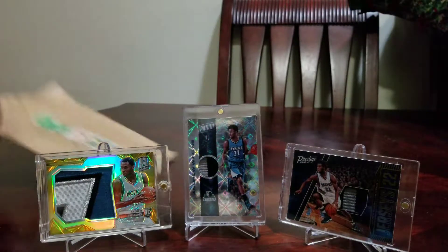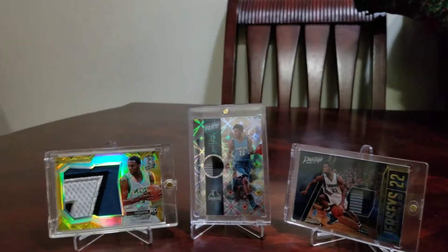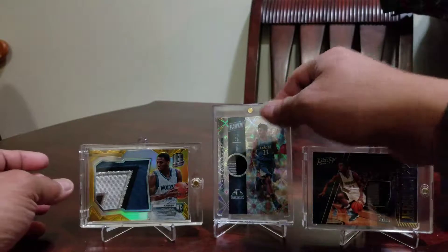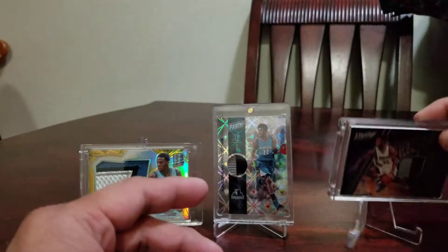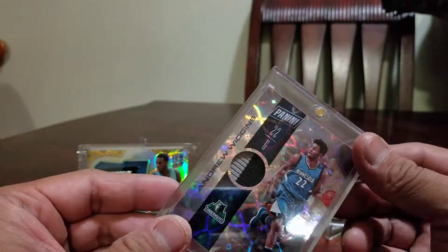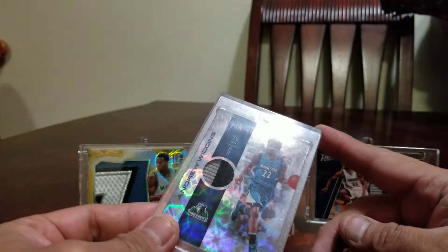I have a mail day again from Taiwan — sorry, I think this is Hong Kong, but whatever, it's from eBay. I have a background again, so let's see what's here. The Prestige is a patch of Andrew Wiggins number 22 — same as this number 25, but this one is better. Look at that, like a kaleidoscope refractor. And this is also 25 but this is Panini.